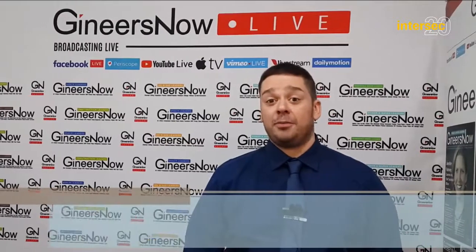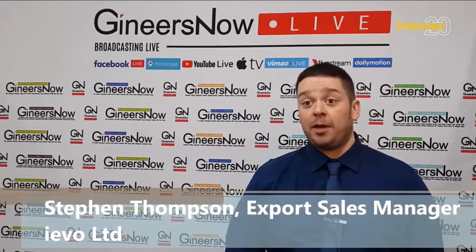Hello there, I'm Stephen Thompson, Export Sales Manager of IEVO Limited, and we are based in Newcastle.